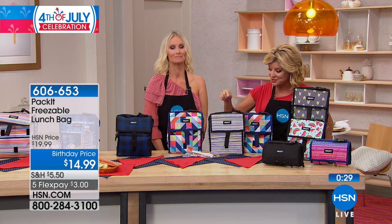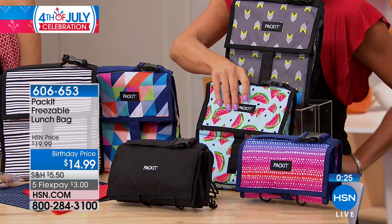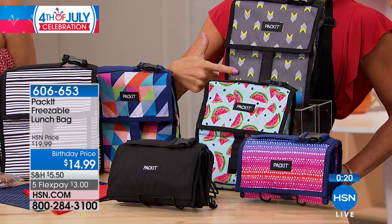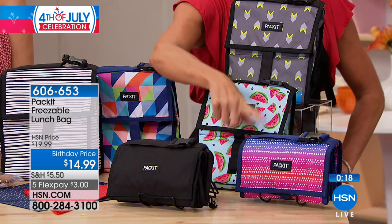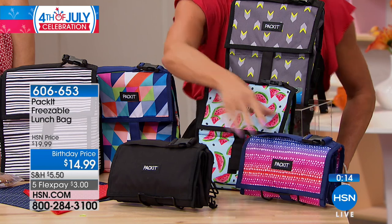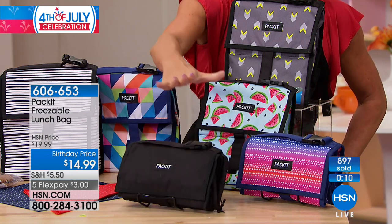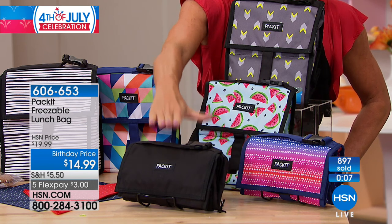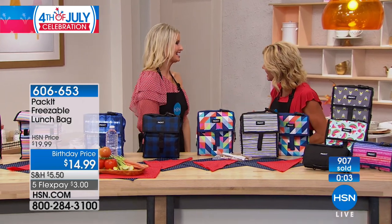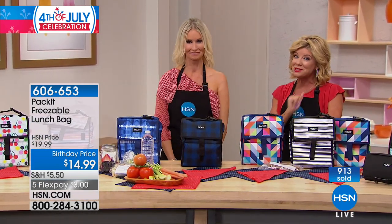They're all very popular, and ordering two or three seems to be the common choice. Item number 606-653. Great birthday special price. Thank you, Stacey. We are back with more great specials in the kitchen — stay tuned.